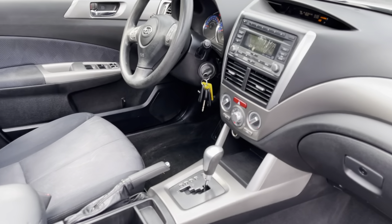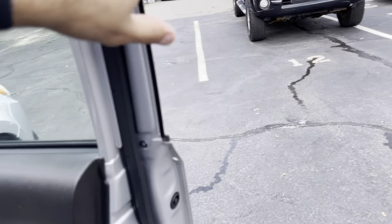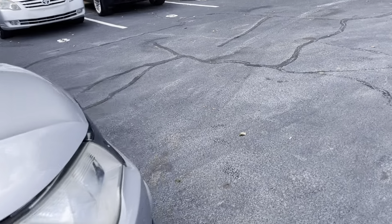Tire pressure light is on. We just got the sensors replaced, so it should be good. 97,833 miles. That light will shut off once it starts driving.